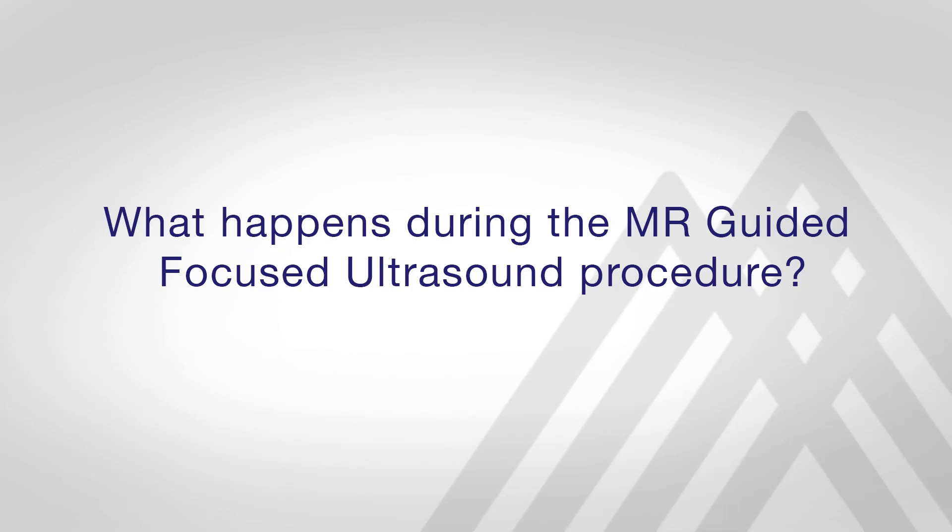During the MR-guided focused ultrasound procedure, individual beams of high energy ultrasound are focused in an area of the brain — either the thalamus or the globus pallidus — in order to make a small lesion or hole in the target brain region. By making this tiny lesion in the brain, we are able to affect networks that result in symptoms such as tremor, rigidity, and bradykinesia.